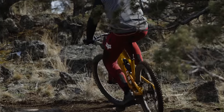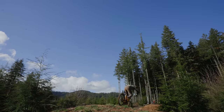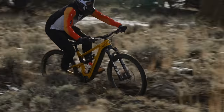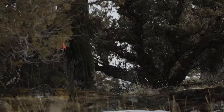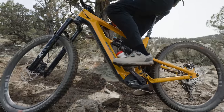Nick found the Nukeproof Megawatt a treat to ride downhill — very composed, with the right numbers to support pretty much any terrain. He was really surprised and impressed by how composed the whole bike is: supportive, quick in the corners, stable at speed, doing all things fairly well with no big downsides. The aluminum frame is a growing favorite, especially on chattery high-speed desert trails where it silences and smooths out the terrain incredibly well.